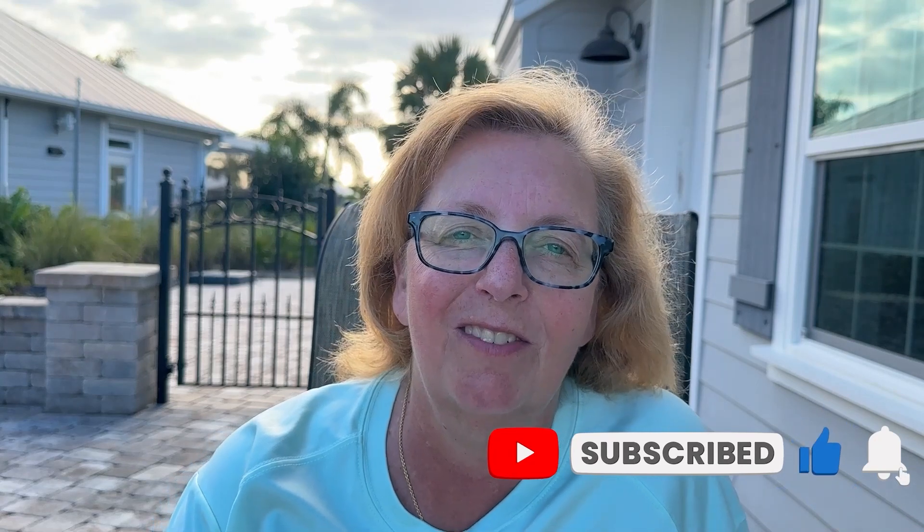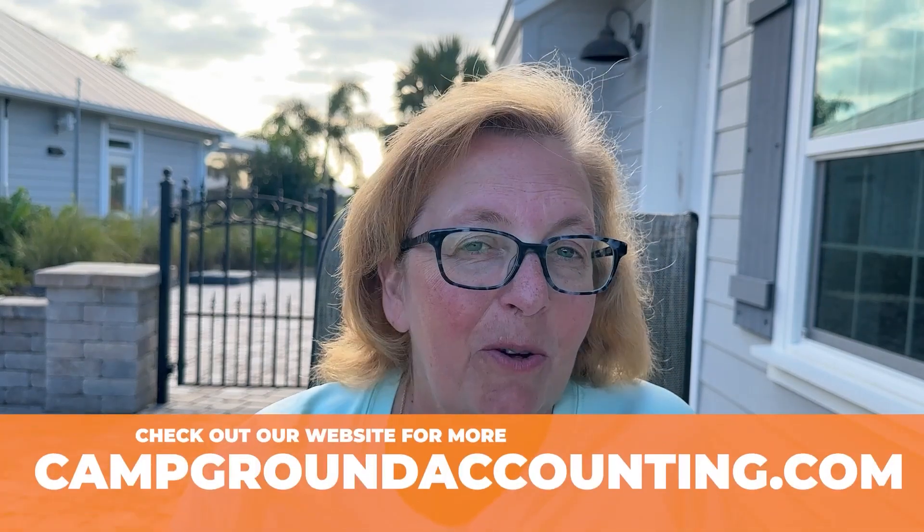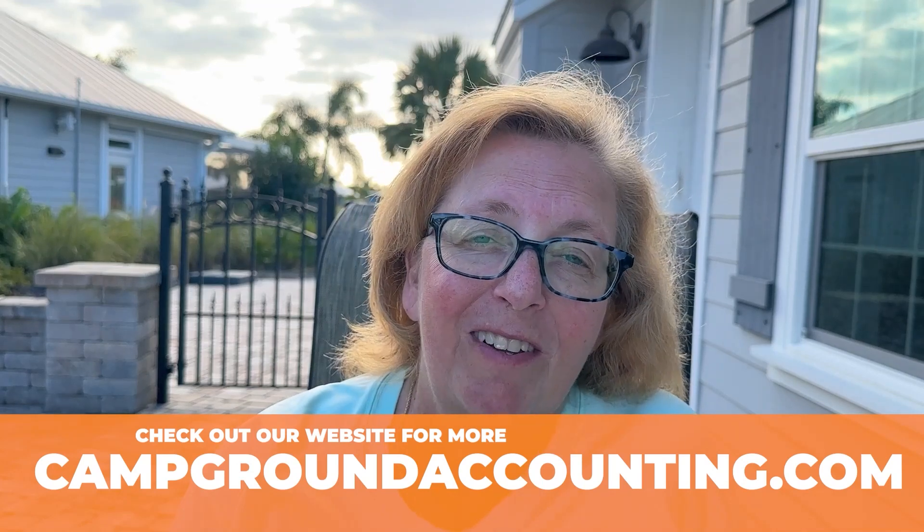As you look at opening a campground or any business for that matter, it is very important to have your accountant partner lined up long in advance. If you're opening a campground, I'm your girl. I'm Donna Bordeaux with campgroundaccounting.com.